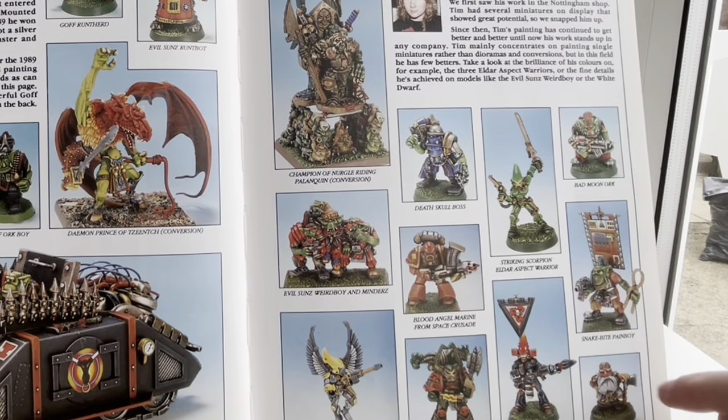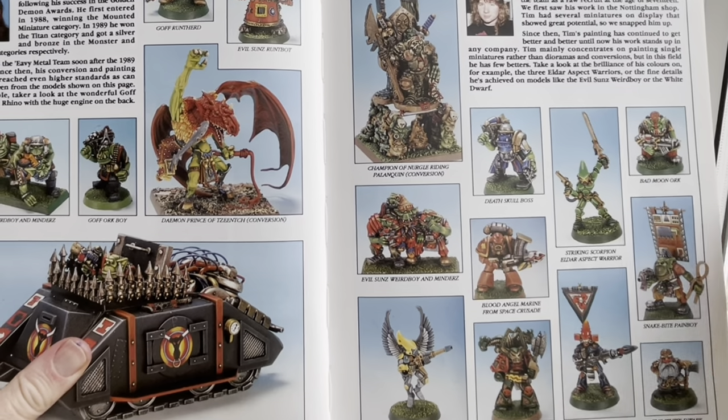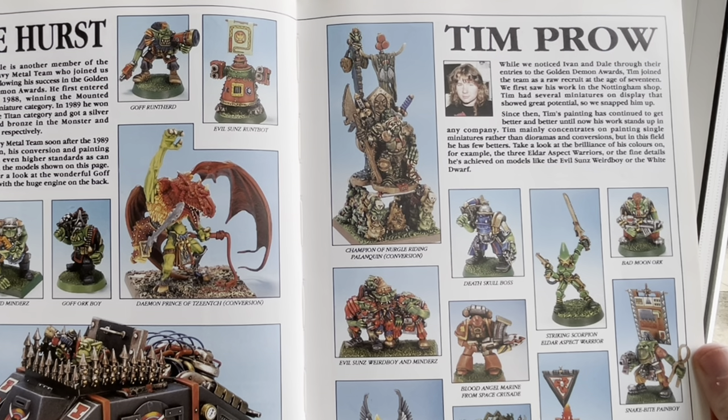The Swooping Hawks. The Dwarves. The White Dwarf, as they call him. And this is Tim Prow — he's got his own sculpting company, Die Hard Miniatures. He's still sculpting things, going strong. I love that stuff. While we noticed Ivan and Dale through their Golden Demon entries, Tim joined the team as a raw recruit at the age of 17.